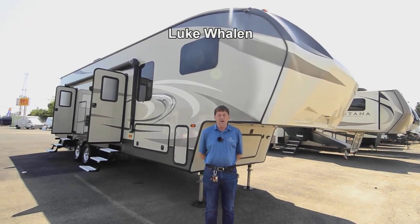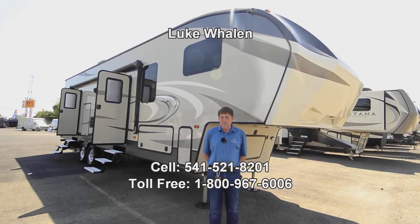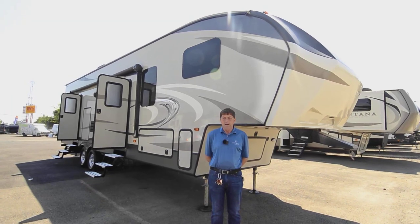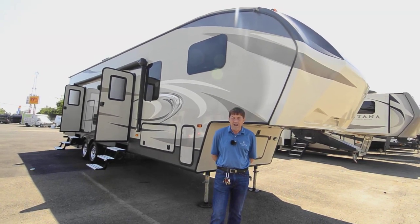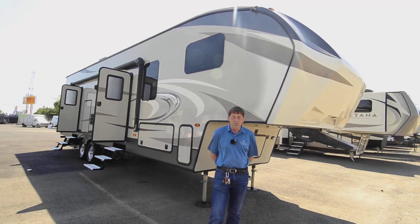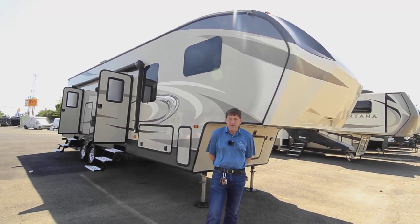Hi there, I'm Luke Whalen with The RV Corral in Eugene, Oregon. The best number to reach me at is 541-521-8201, and that's if you have any questions on any of my videos or anything on our lot. I can help you with pretty much trailers, fifth wheels, motorhomes, Class C's, B-Vans — just feel free to give me a call.